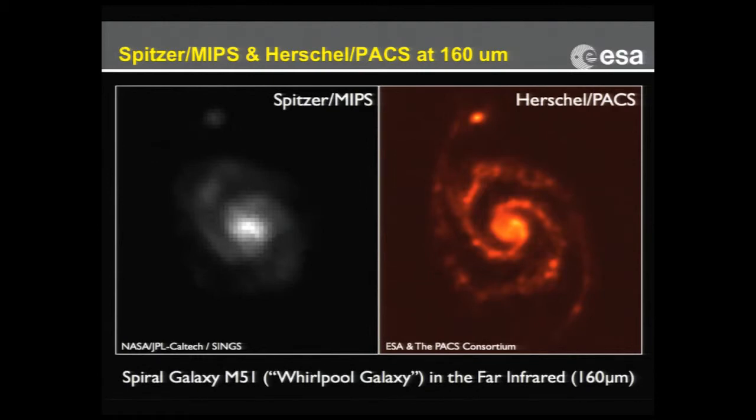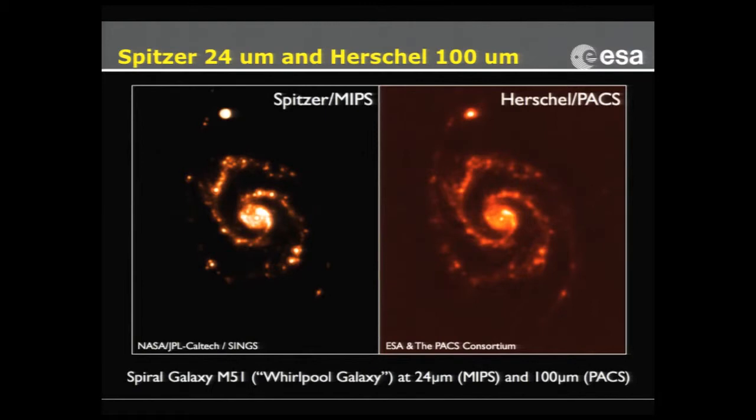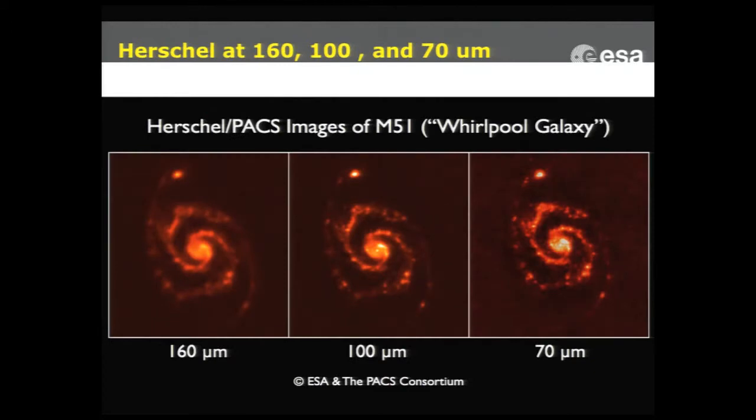Comparing 160-to-160 micron doesn't help so much, but if you choose a 24-micron image from Spitzer with a 100-micron image from Herschel, you have a factor of four — which is approximately also the ratio between the aperture sizes. So if we neglect the astronomy and say the source looks the same at both wavelengths, then the pictures ought to look approximately the same. If they do, it means Herschel is diffraction limited. And it is. At 70 micron it's even better, so we could conclude right there and then that Herschel's optics is fine — we are diffraction limited.